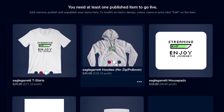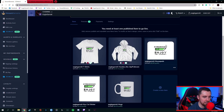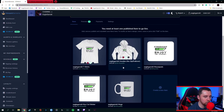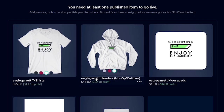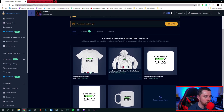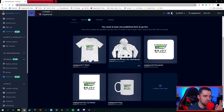It's already got a t-shirt set up with different color schemes — we've got our 'Streaming, Enjoy the Journey' logo. It's got a hoodie set up already with a couple of different colors. And it even has a mouse pad with 'Streaming, Enjoy the Journey.' Underneath, you'll notice it tells you the profit you can make per item. So for instance, this hoodie is $45 — that's what a customer would spend — and you would make $19.10 profit on it, although you can adjust this.